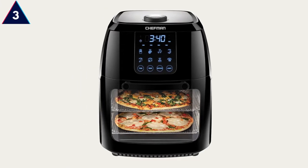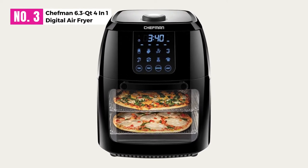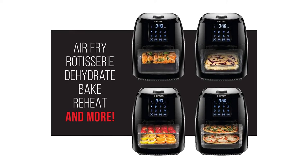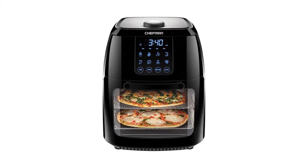At number three, the Jeffman 6.3 Qt 4-in-1 Digital Air Fryer. This pick from Jeffman is quite possibly the best digital air fryer that we have come across during our research. With multifunctional capabilities, impressive features, and a gorgeous digital display, this machine has an understandably high rating.